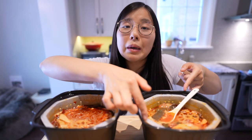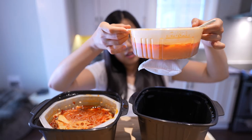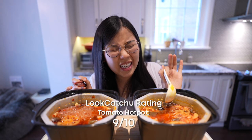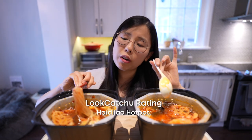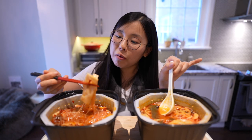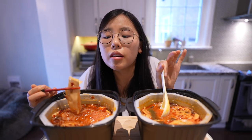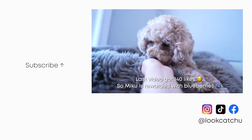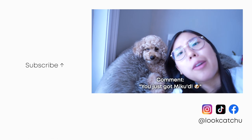Just for curiosity, let's check what's underneath now that the steam is gone. Oh, it's stuck to the thingy. On the Lookachu scale, the tomato one I give a 9 out of 10, and for the spicy broth a 7.5 out of 10. Overall for this Heidi Lau self-heating hot pot, an 8.5 out of 10. And now we all know that this self-heating hot pot excretes carbon monoxide into the air. I'll see you guys next time! And if you're still here, comment 'you just got Miku'd' to confuse everyone.